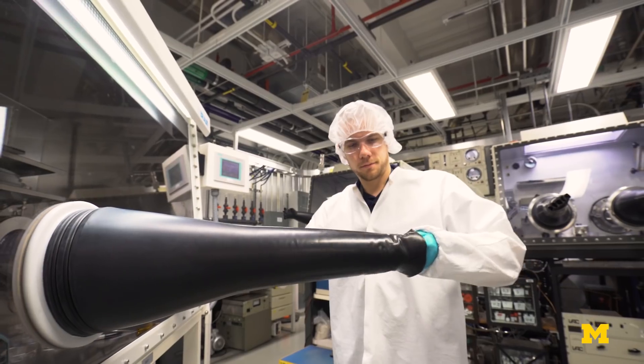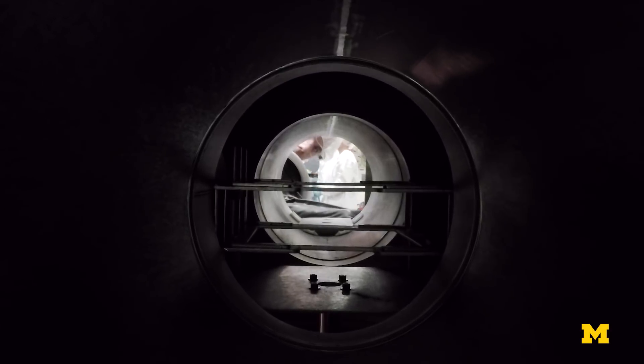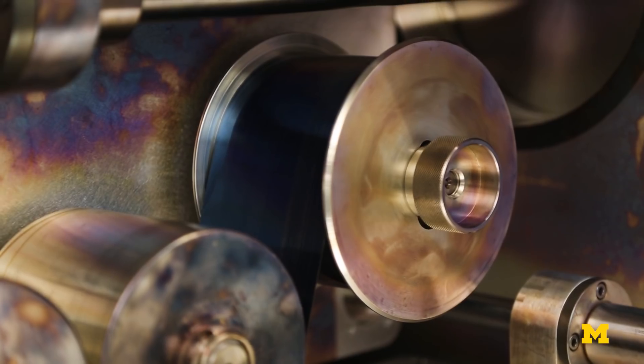The usual way one makes semiconductor devices like solar cells is in batches, one wafer at a time. With organics, because you can put them on a plastic substrate, you can do reel-to-reel, very much like we print newspapers.